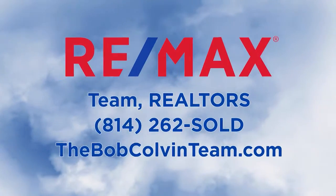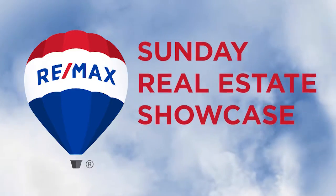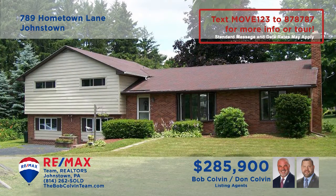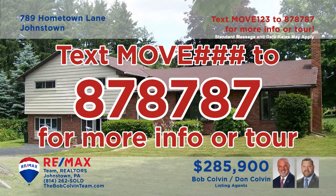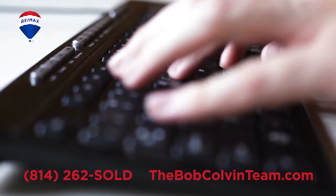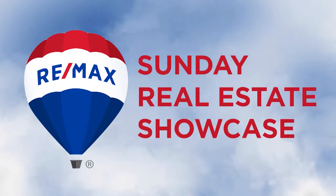Good morning and welcome to the RE-MAX Team Realtors Sunday Real Estate Showcase. Over the next half hour, we will tour over 40 properties presented by the Bob Colvin Team. If you would like more information, simply text MOVE and the assigned number to 878787. You can contact the Bob Colvin Team or visit thebobcolvinteam.com for more information. Now enjoy this week's RE-MAX Sunday Real Estate Showcase.